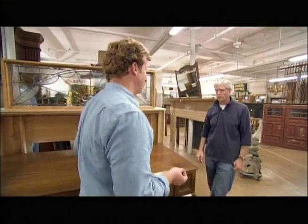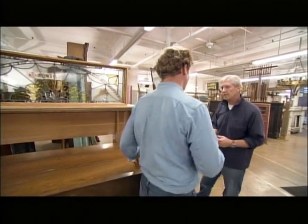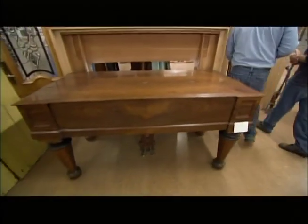We have a specific use in mind — we want to replace a fireplace mantel, and I'm hoping you've got a lot of those. We do. We have a lot of wood and marble fireplace mantels. We're looking for marble. Well, we've got them. Let's have a look.